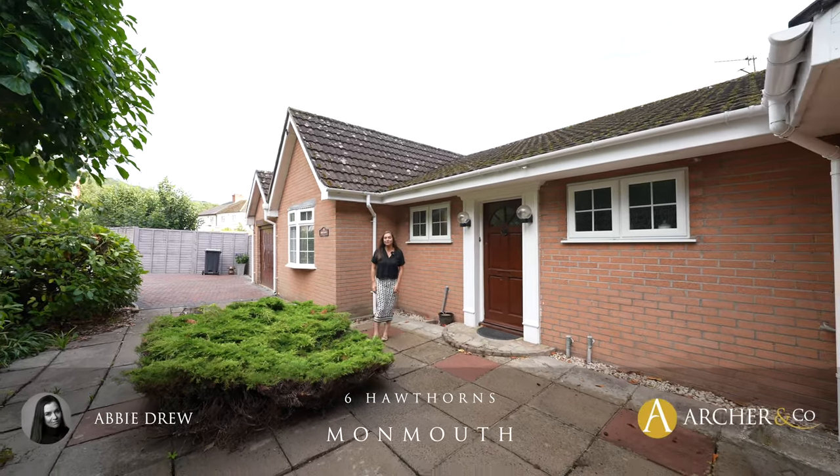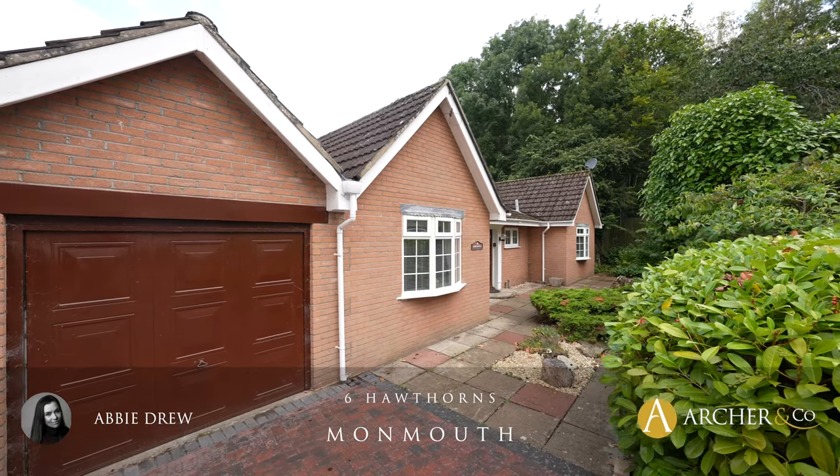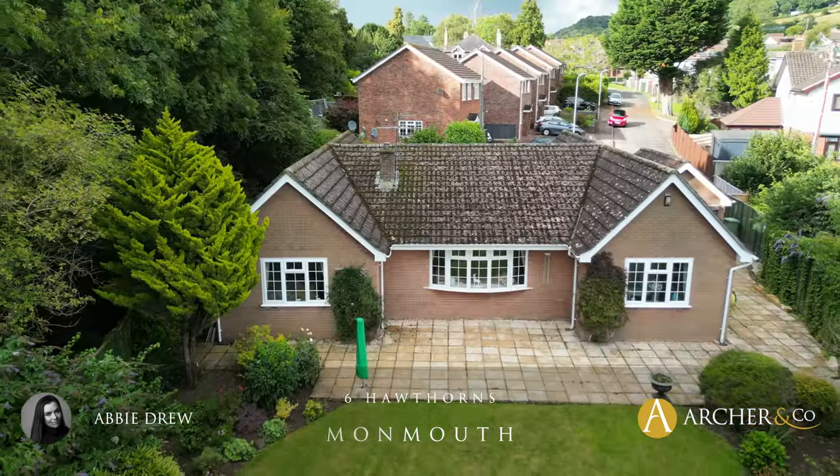Hi and welcome to Horned Thorns number six, the paddocks. This lovely bungalow is situated at the end of a cul-de-sac in a really quiet and peaceful location.